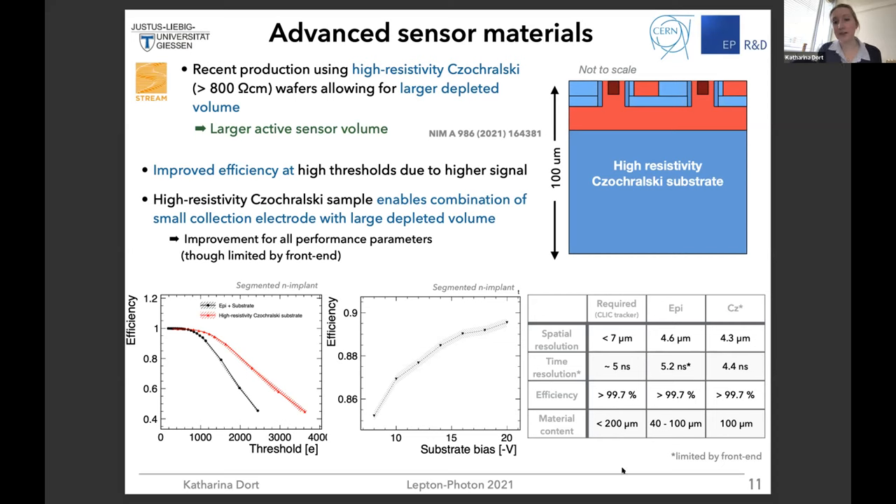The performance table shows an overview comparing requirements for the CLIC tracker against the epi-layer device and the Czochralski material. With the epi-layer we already fulfill basically all of the requirements, but with the high-resistivity Czochralski material the performance improves even more — though we are still limited by our front end. I think these materials have very high potential, not fully exhausted in this device, but the prospects are very clear.